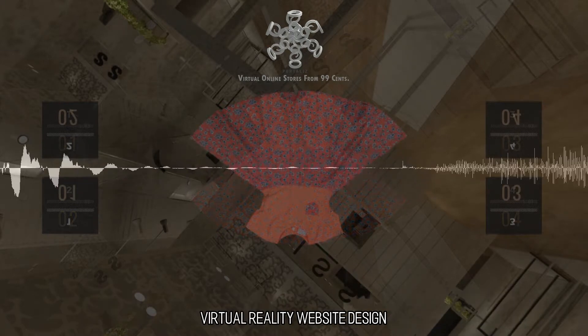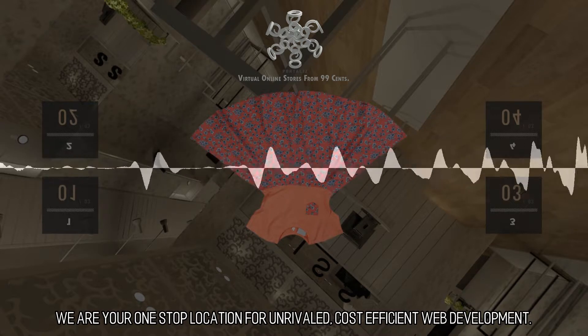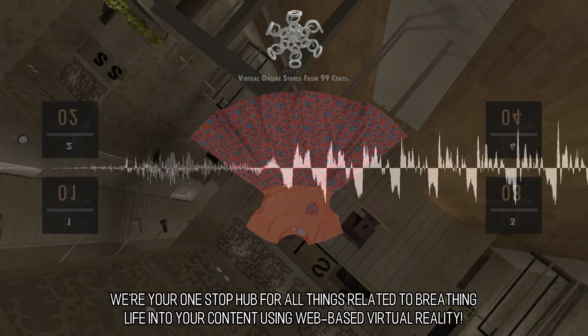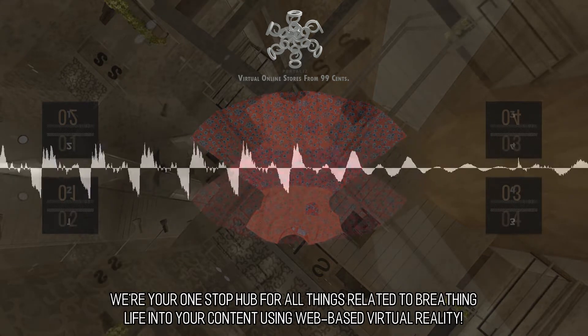We are your one-stop location for unrivaled, cost-efficient web development. We're your one-stop hub for all things related to breathing life into your content using web-based virtual reality.